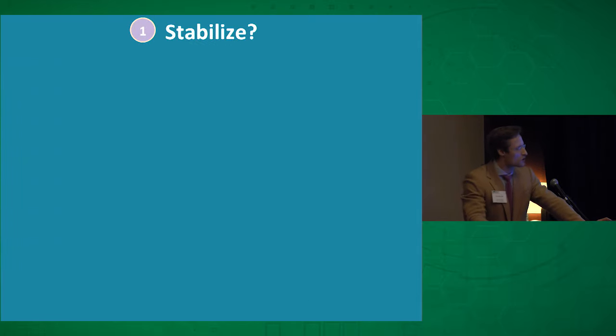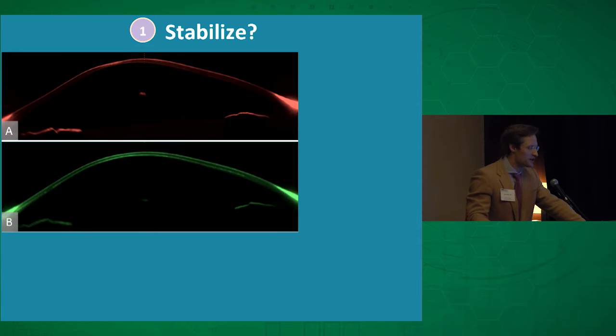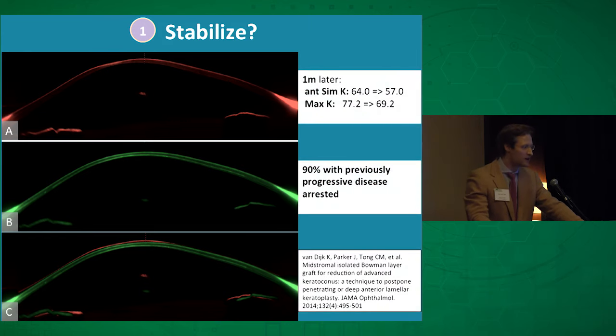Benchmark one: did the corneas flatten and stabilize? Looking at a Scheimpflug image of a typical keratoconic cornea before and after Bowman layer transplantation, you can see the cornea being pulled down into a more normal configuration. Quantitatively, on average patients experienced eight diopters of flattening — twice the amount you get with intracorneal ring segments. And 90% of our patients with progressive disease had their course arrested, which is the same success rate as UV cross-linking — and of course, none of these patients are eligible for that therapy.